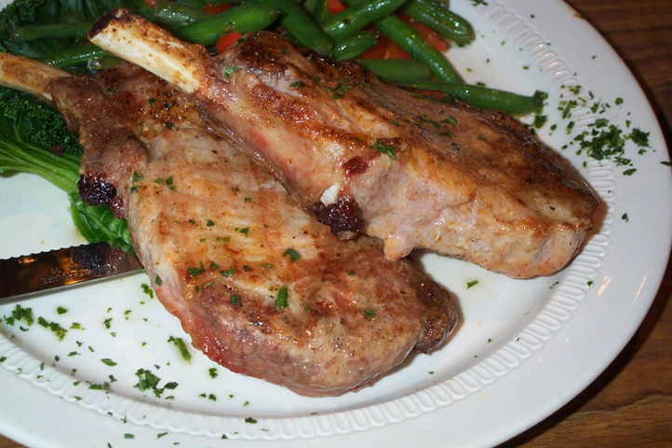In Great Britain, the idea of a chop comes from the 17th century, when London chophouses started cooking individual portions of meat.